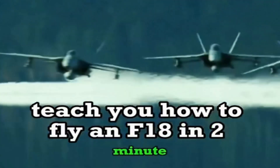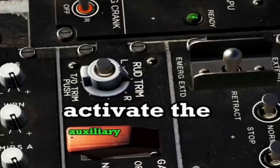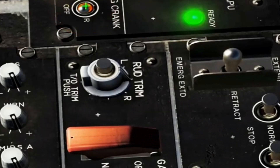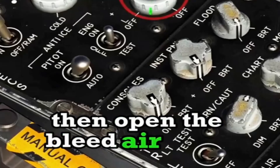Here's how to fly an F-18 in two minutes. Enter the cockpit — start by turning on the main power supply and releasing the ejection seat safety. Activate the auxiliary power unit (APU). Turn the switch to the right to start the right engine. When the RPM exceeds 20%, move the right throttle to idle. Then open the bleed air valve.